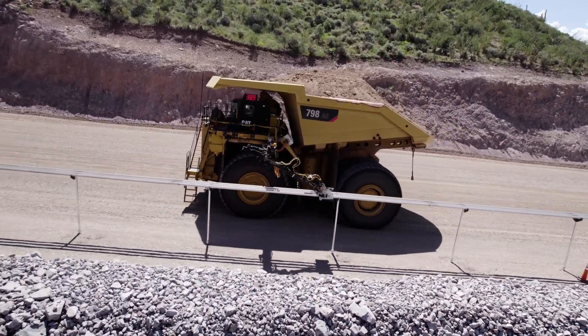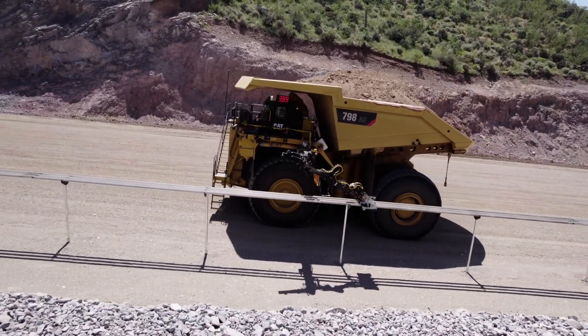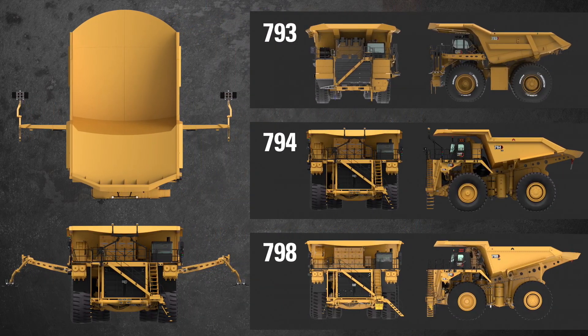The system can be installed on flat haul roads, on grade, and around curves, enabling higher productivity. The connecting arm can be installed on either side of the truck and on multiple truck models, so you have options to fit your operations.